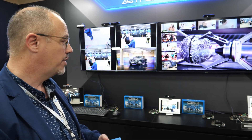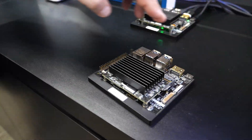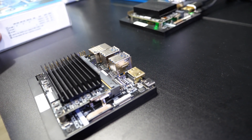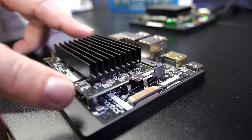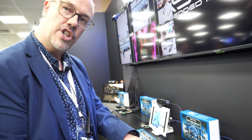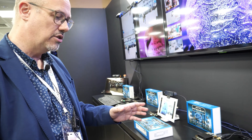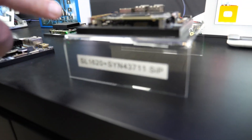What we have here is a number of our modules highlighting the capabilities. These modules are flexible in their design — this is actually a board we can replace or change. It's completely flexible; this can have our SL1620 chip, a SL1640 chip, or a SL1680 chip, so we've got a whole range of NPU solutions on our SL series.